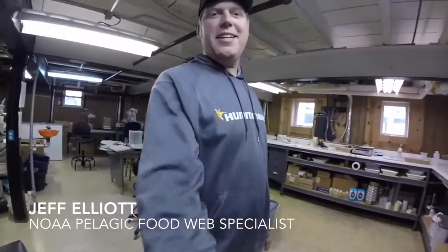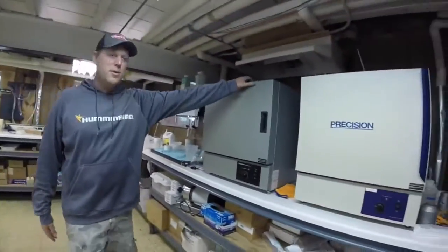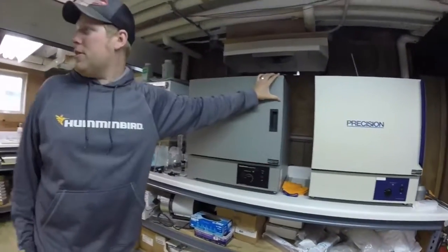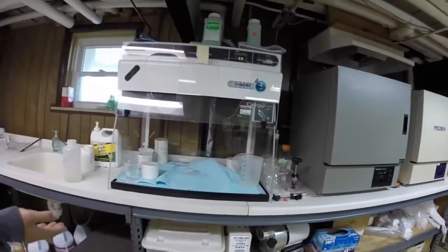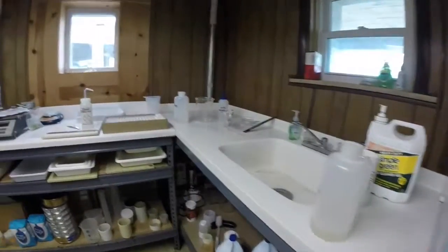Hi, I'm Jeff Elliott, I'm the pelagic food web specialist at the Lake Michigan Field Station, and this is my fish lab. Starting right here, we've got our drying ovens — we dry a lot of fish in these. We use these for calorimetry later, which you'll see. We've got a hood here for working with chemicals — we don't usually use a whole lot of harmful ones down here, but just in case.